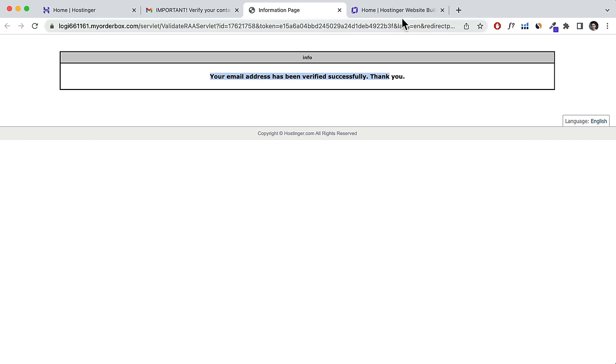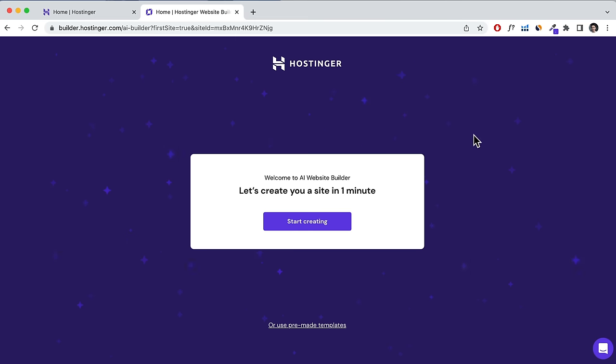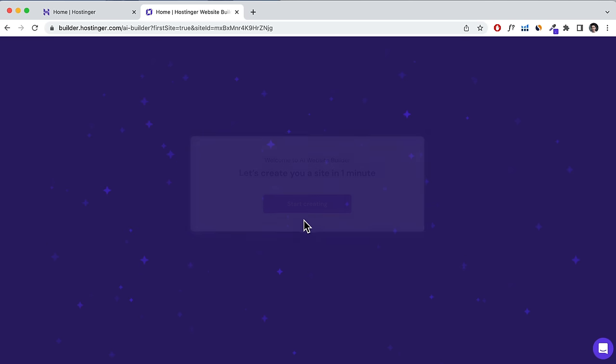You have two options to create a website: one using the AI website builder, which is new, and two using pre-made templates. In this tutorial I'm going to show you how to create it using pre-made templates because in my opinion it is a lot better. But I'll show you how the AI website builder works as well, so click Start Creating.